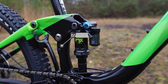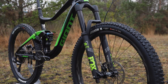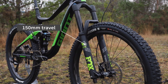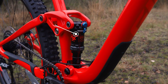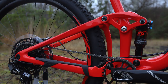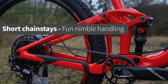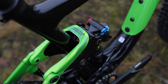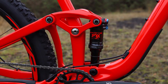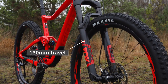The 27.5 inch Trance bikes have 140mm of rear wheel travel with a 150mm travel fork. At 115mm, the Trance 29 has less rear wheel travel. This is to keep the chainstays short with the big wheels, which gives the bike a very playful feel for a 29er. The Maestro suspension system is cleverly tuned so the bikes feel like they have more travel than the numbers suggest. All the 29ers have a 130mm travel fork.